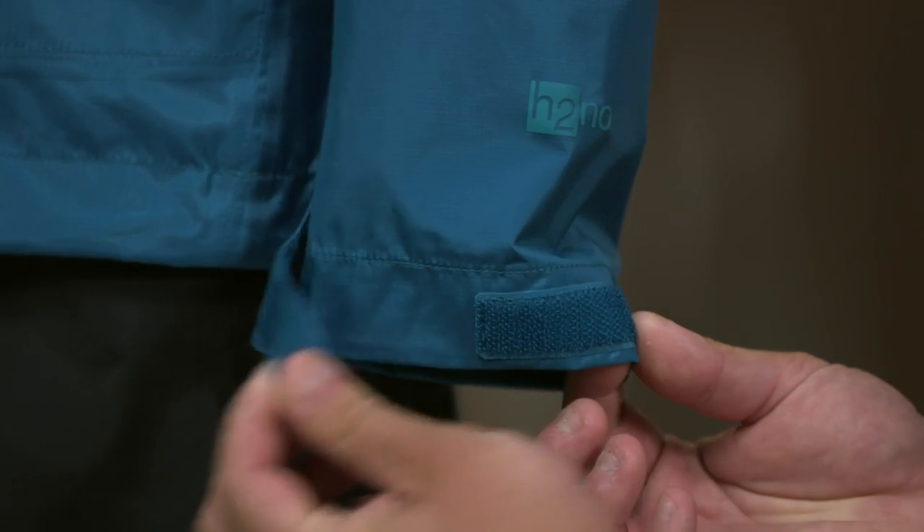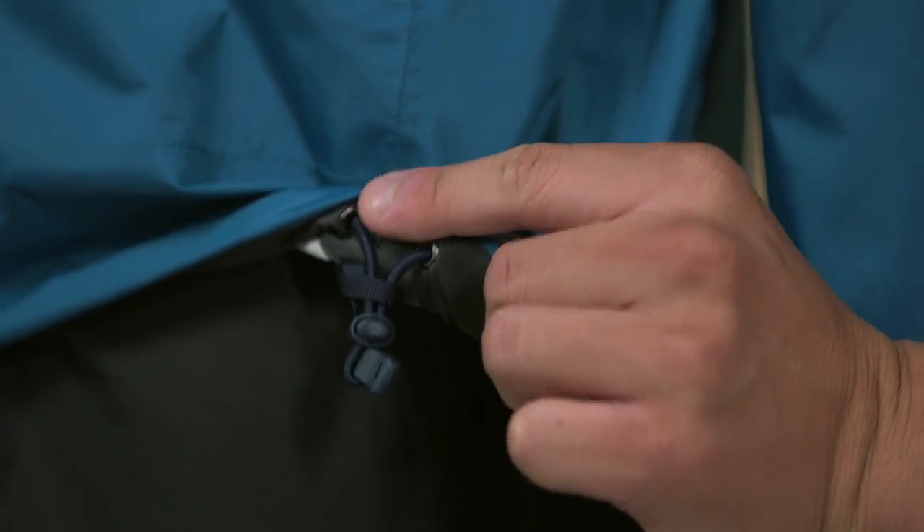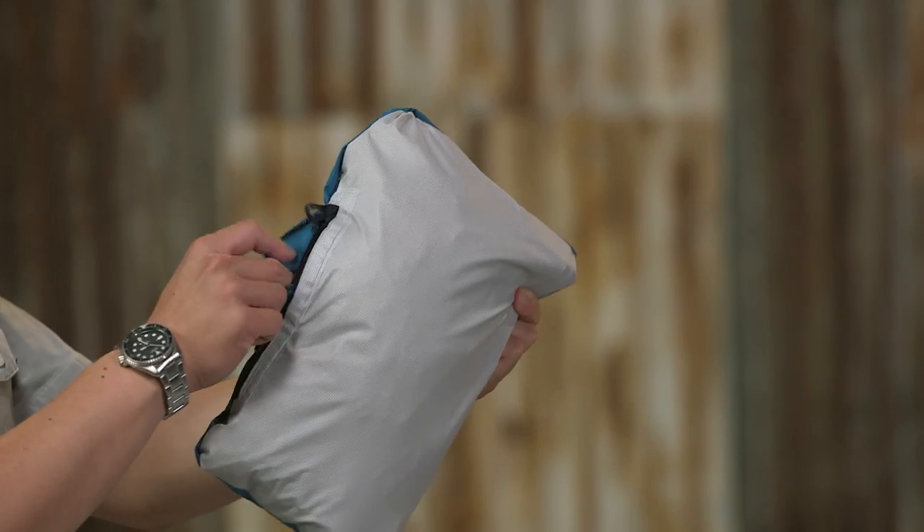The cuffs are made with self fabric and adjust with hook and loop closures. The hem adjusts with a draw cord to keep out the rain.